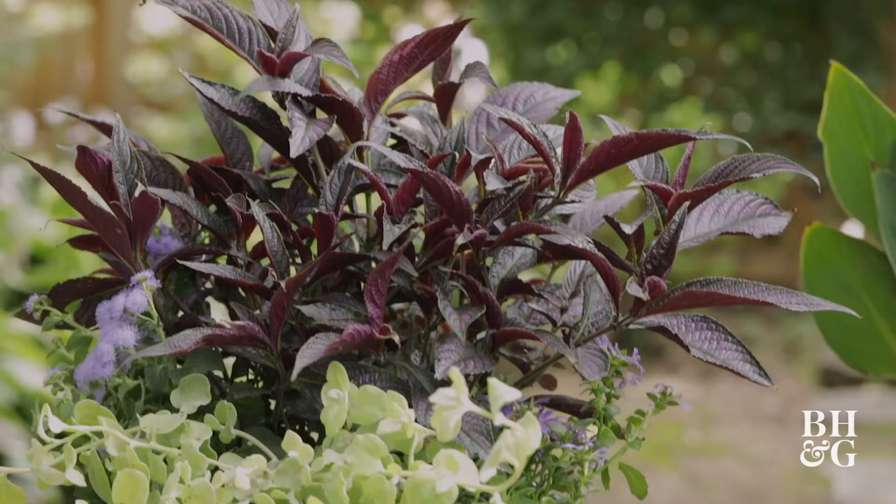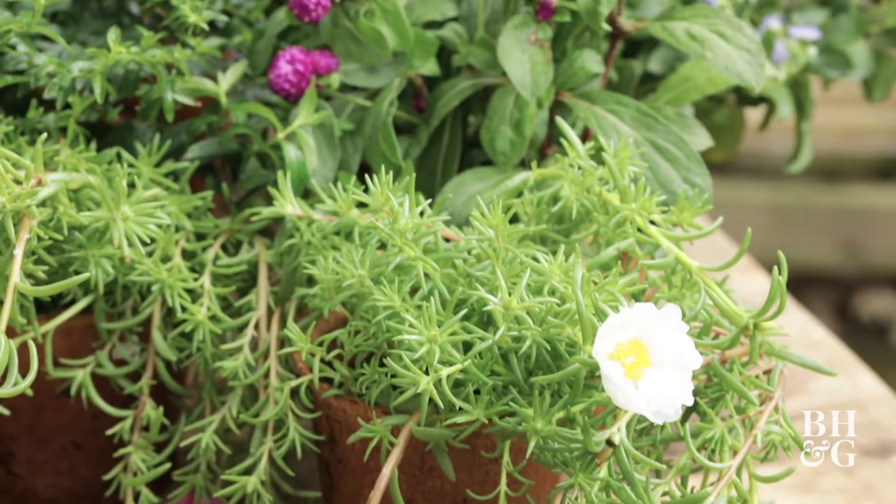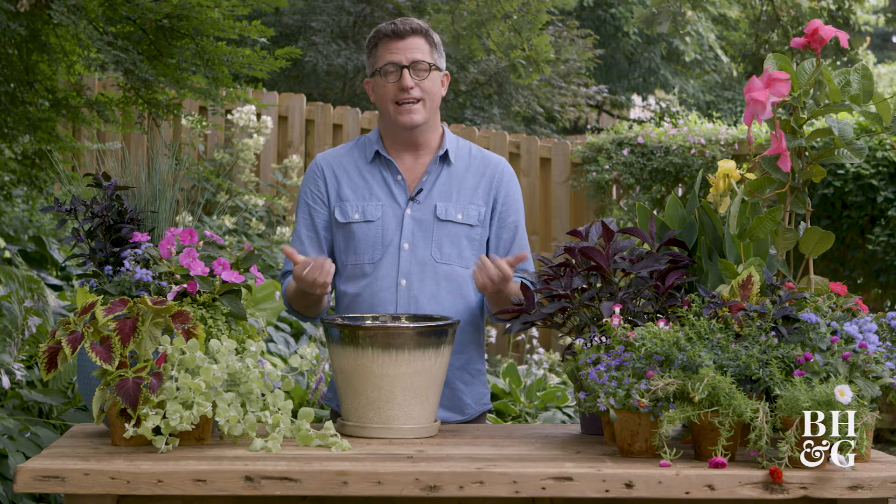Hi, I'm Stephen Orr and today we're talking about plants that actually like to be hot. A lot of the summer our garden is going to decline as it gets really hot, but these plants really know how to take the heat and they actually like it.